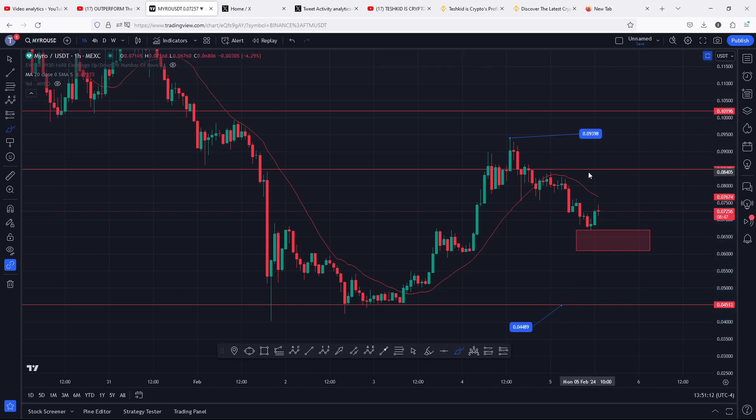The next key area of resistance that we need to see a break above lies at the 0.0879. A successful break above that key area of resistance with a retest — then I will be watching for higher prices to the next key area of resistance above the 0.1.